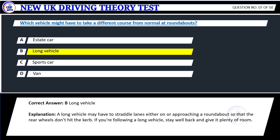Explanation: A long vehicle may have to straddle lanes either on or approaching a roundabout so that the rear wheels don't hit the curb. If you're following a long vehicle, stay well back and give it plenty of room.